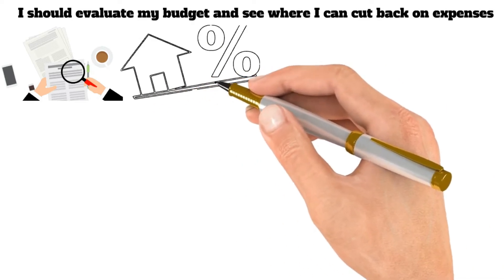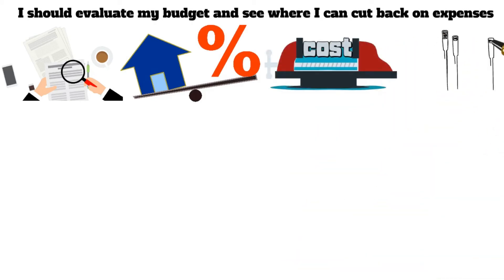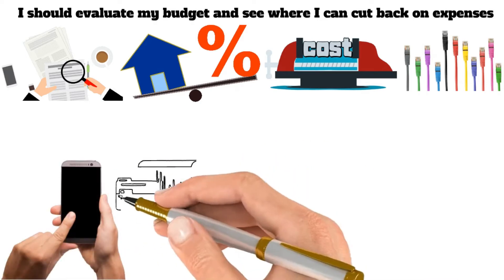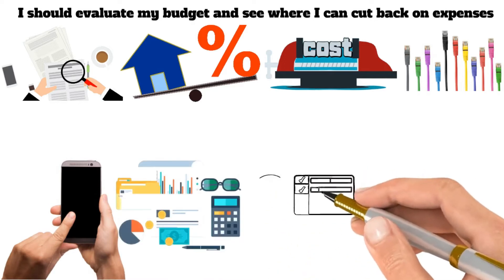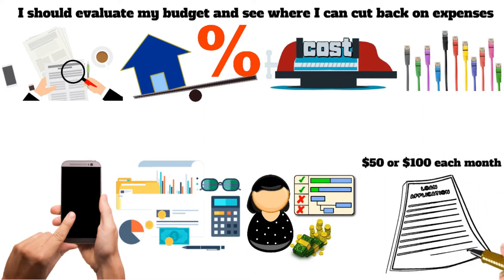There are a few different ways to go about this. First, look closely at your spending and see where you can cut back. Do you need that premium cable package? Could you get by with a cheaper cell phone plan? Second, are there any other areas where you could save some money each month? Once you have identified some places where you could cut back, plan to start putting that extra money towards your mortgage. Even an additional $50 or $100 each month can make a big difference over the life of your loan.